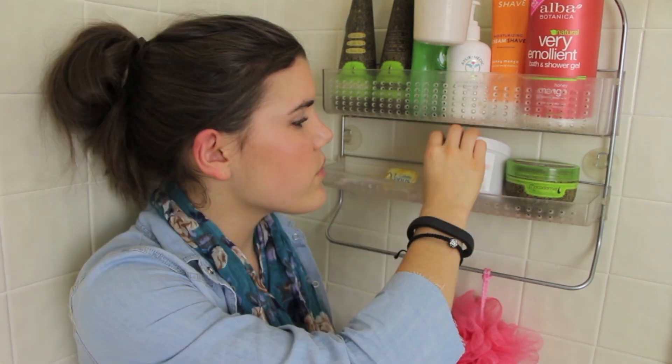I always have to have an exfoliant, so this is the St. Ives blemish control apricot scrub. I do not use this on my face — it's strictly for exfoliating my body. Because I work out a lot, when I come home from the gym I want to exfoliate really well and get rid of sweat and bacteria. Everyone should use a body exfoliant, but especially if you work out. It's very inexpensive — about three dollars at Target.